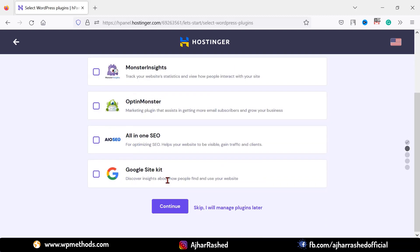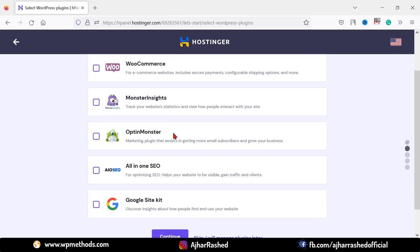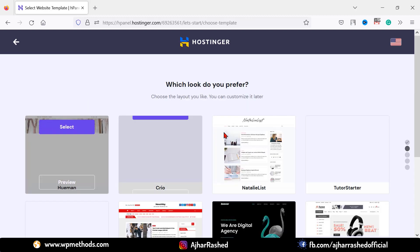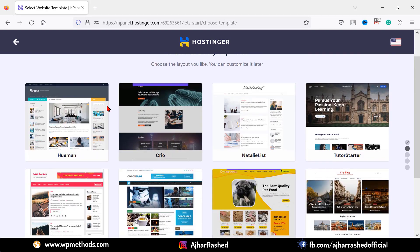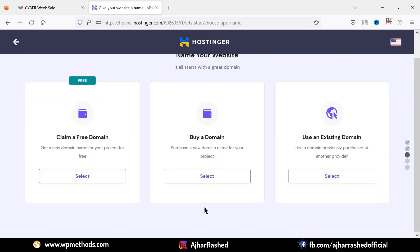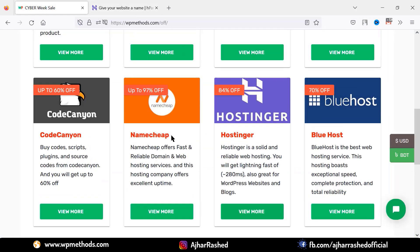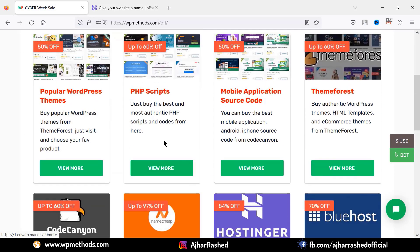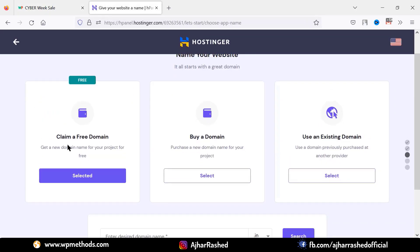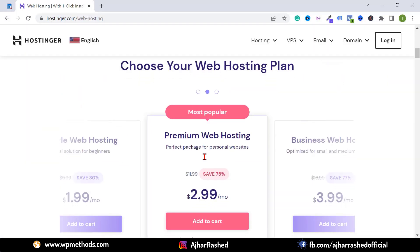Set your email and click on continue. You'll see some suggested plugins, but I don't want to install them right now — I'll install them later. Just click on skip. You'll also see some pre-made WordPress themes, but I will install a theme from the WordPress dashboard — just click on skip. Next, you have to buy your domain name or use an existing domain name from another provider like Namecheap or GoDaddy.